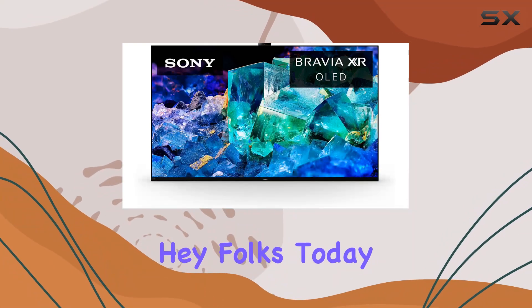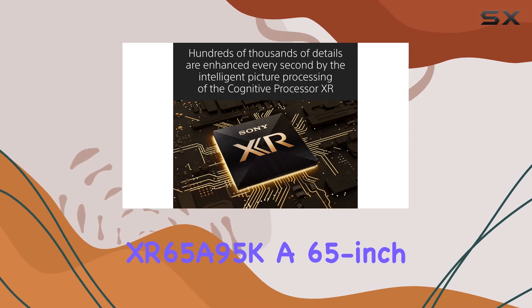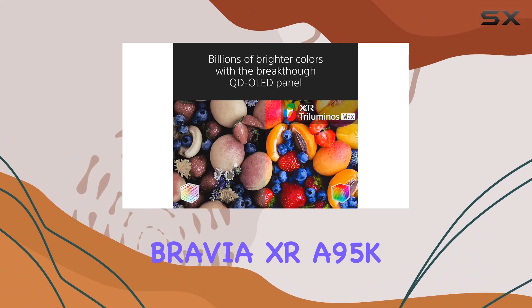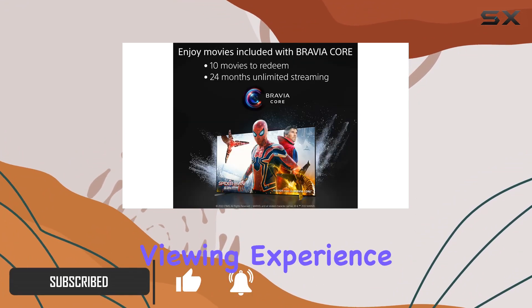Hey folks! Today we're diving into the Sony XR65A95K, a 65-inch 4K Ultra HD TV from the Bravia XR A95K series. This TV is loaded with features that promise an exceptional viewing experience.